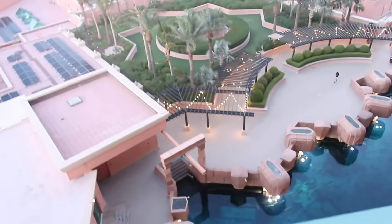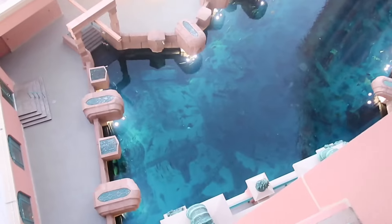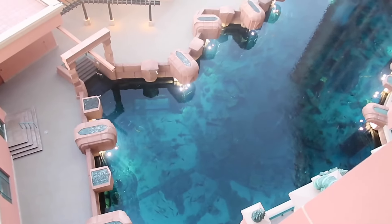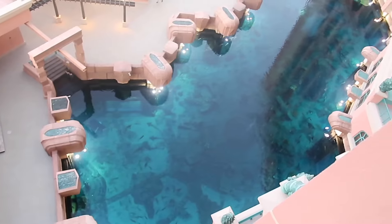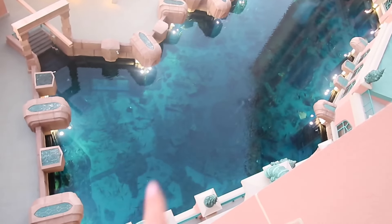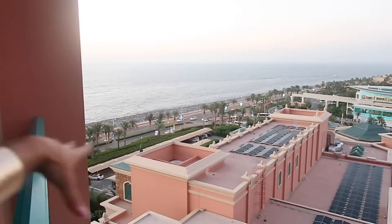We went around the aquarium earlier but didn't go properly - we're going to go now. This is the tank, this is where all the fish are. You can see a bit better now because the sun's gone. There are people going around snorkeling and you can see them from here.